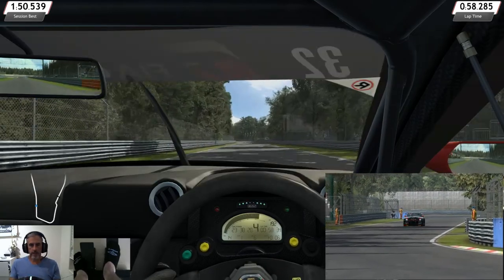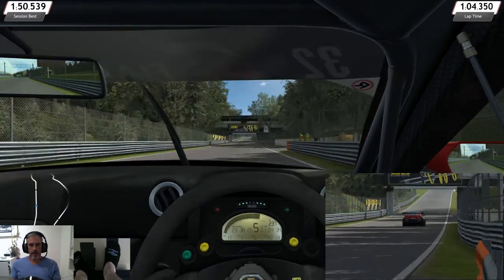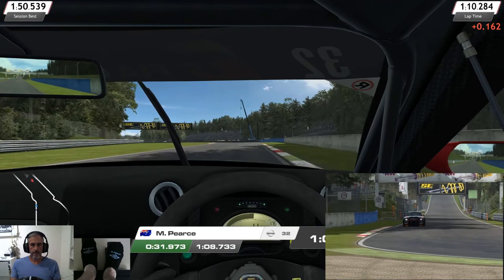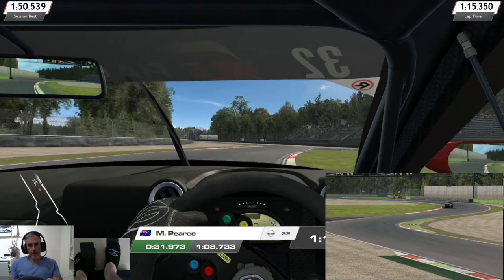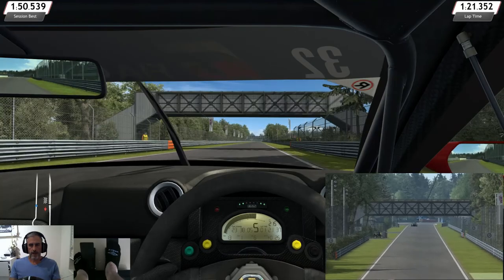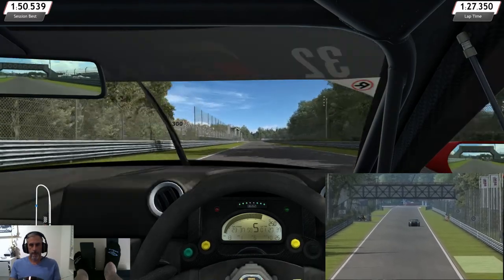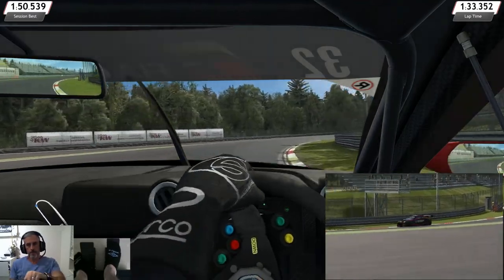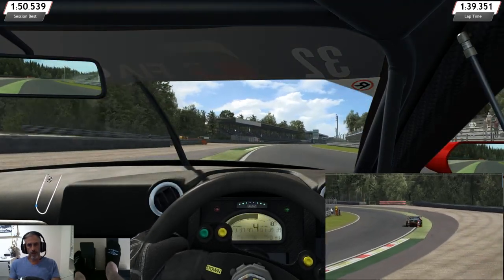I don't expect this to be as quick as that lap. This car — you can only select the hard compound tyres for Race Room. Come through Ascari, use as much of the track as possible there. Back on the brakes as we come up to Parabolica. Back on the gas. Very similar line obviously.